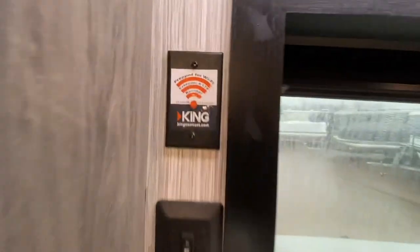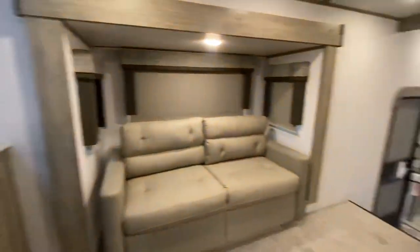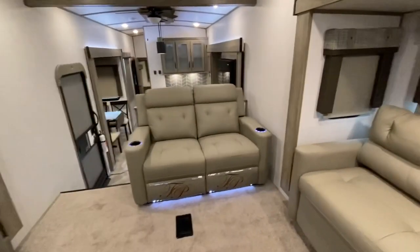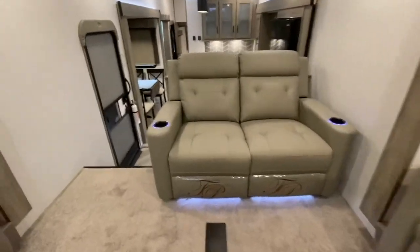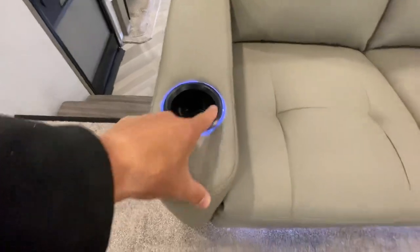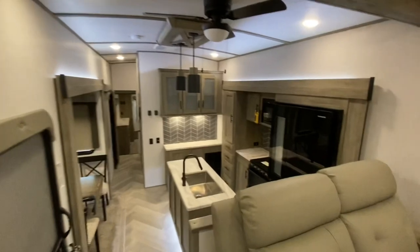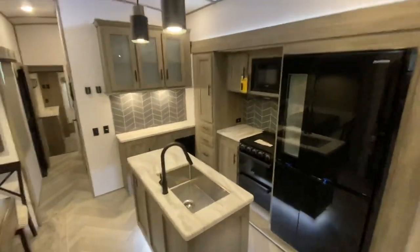It's prepped for a king. Connect to boost your Wi-Fi. We got Thomas Paine theater seats with double-tap cup holders. Wowzers!